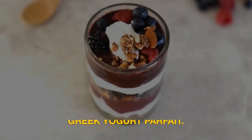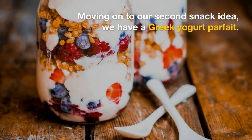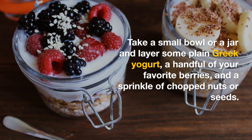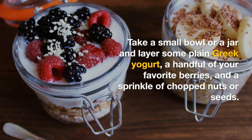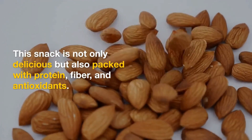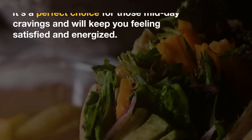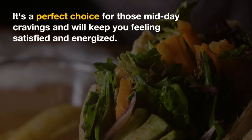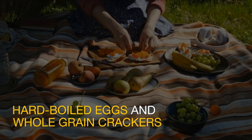Snack idea two: Greek yogurt parfait. Take a small bowl or a jar and layer some plain Greek yogurt, a handful of your favorite berries, and a sprinkle of chopped nuts or seeds. This snack is not only delicious but also packed with protein, fiber, and antioxidants. It's a perfect choice for those midday cravings and will keep you feeling satisfied and energized.